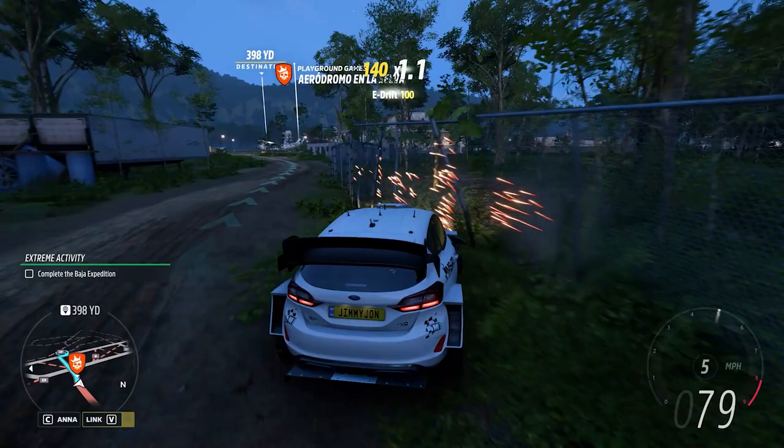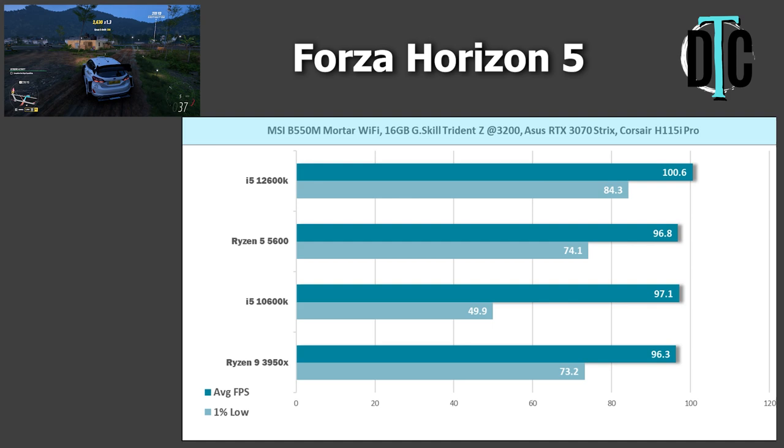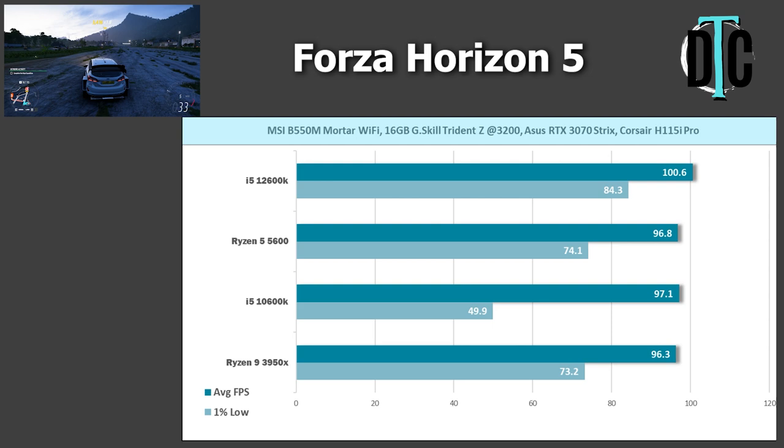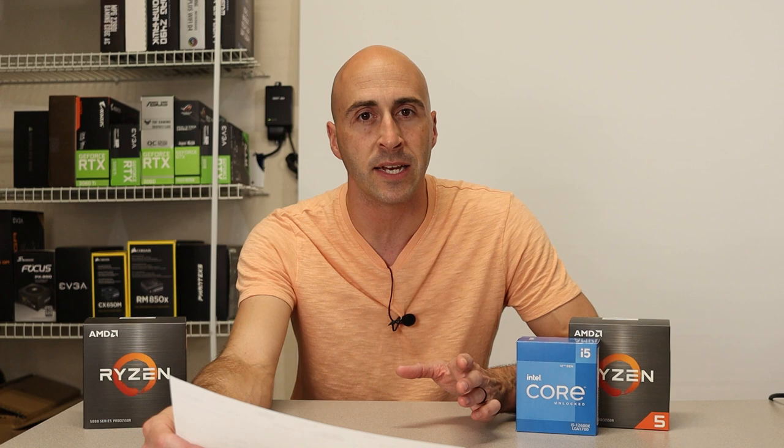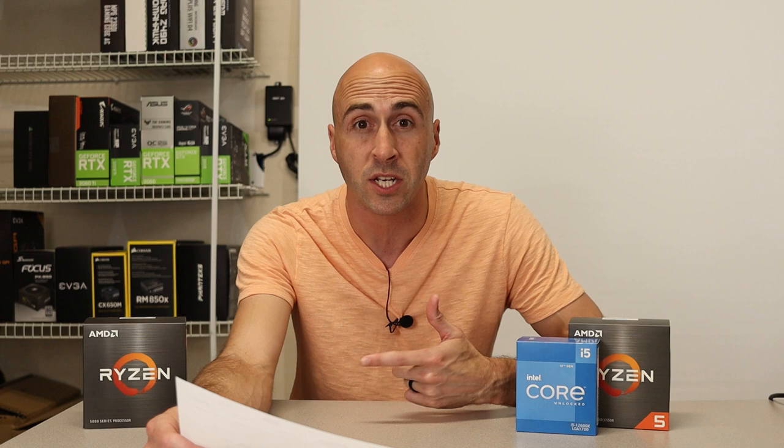The next game tested was Forza Horizon 5. The 5600 achieved 96.8 FPS average, while the 3950X achieved 96.3. The 12600K got 100.6, and the 10600K got 97.1. As you can see, we're starting to run into a GPU bottleneck here. Running at 1080p max settings proves the GPU is still your limiting factor — you could go with something as cheap as a 5600 for $160 versus spending $200, $300, or $400 on a CPU and getting the exact same frame rate.